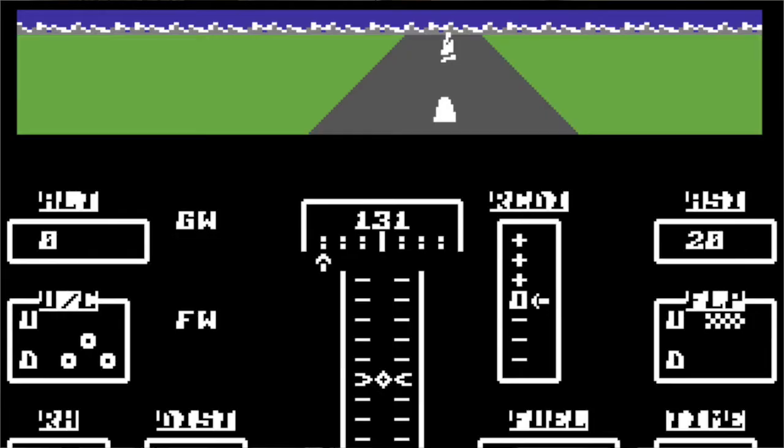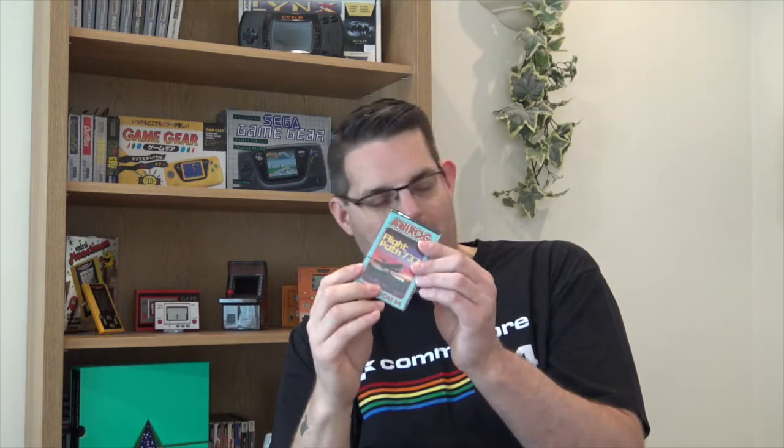Next up we're getting more onto the classics now, and this for me is one of the classics - it's by Anirog, a software company whose games I used to buy a lot of - and it's Flightpath 737. The first flight simulator I ever remember playing. A lot of people today still say it was the first flight simulator they ever played. I was never a big fan of flight simulators, but back in the day I was willing to give anything a go. Never really got that far on it - used to crash a lot, never even managed to take off half the time. But it's another game I have fond memories of playing with myself and my friends, so I had to add it to the collection.